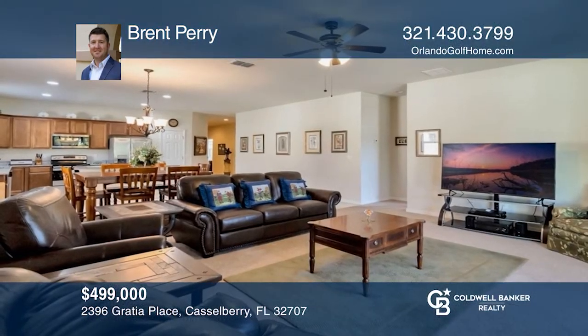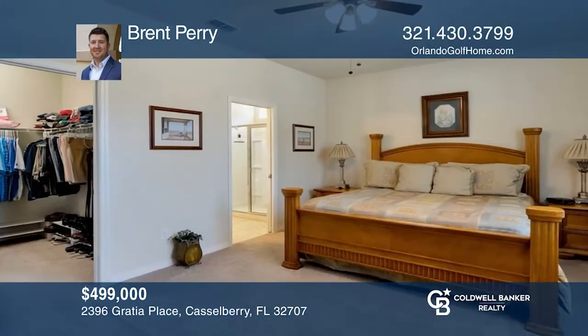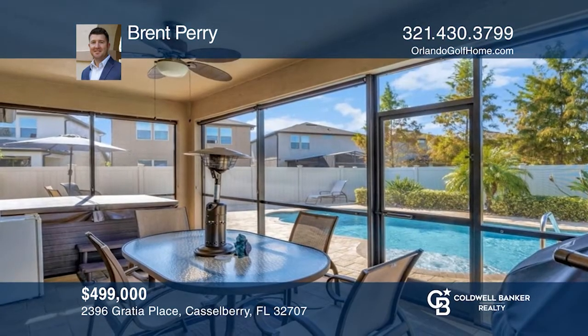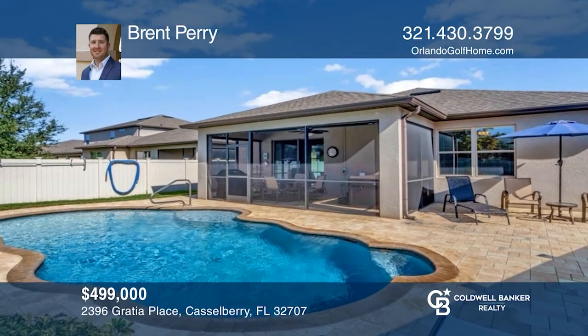This upgraded home features an extended garage, an expanded paid-for patio with a hot tub which extends around the saltwater pool. Your kitchen supplies you with ample counter space plus an island and opens to the living and dining area. In the backyard is a hot tub in the screened-in patio. Make it yours by calling Brent Perry.